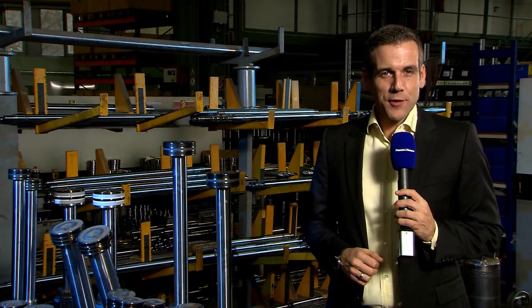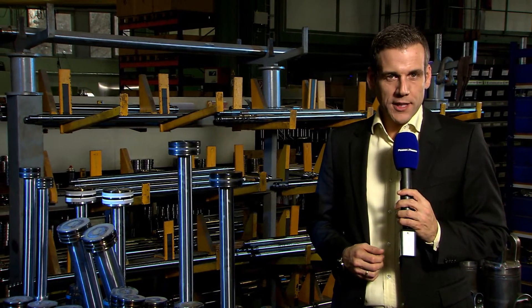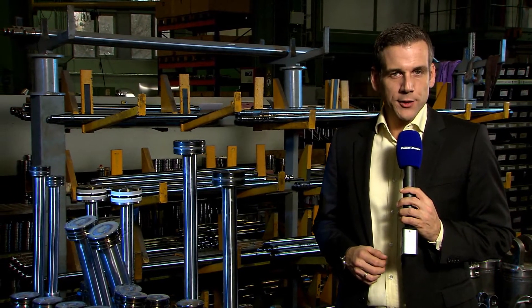Original cylinders made by Plasser & Theurer meet quality criteria crucial to track laying and maintenance. They are extremely robust and consequently durable. The precise manufacturing guarantees all required tolerances to be met.